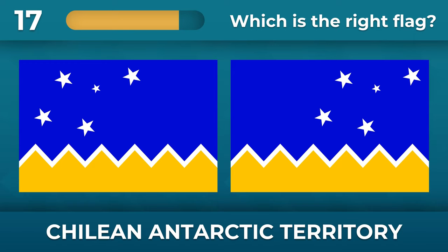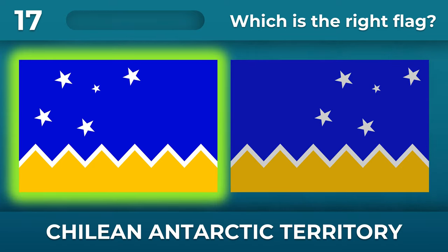On which side is the constellation of the Southern Cross located on the Chilean Antarctic Territory flag? The constellation is on the left side of the flag.